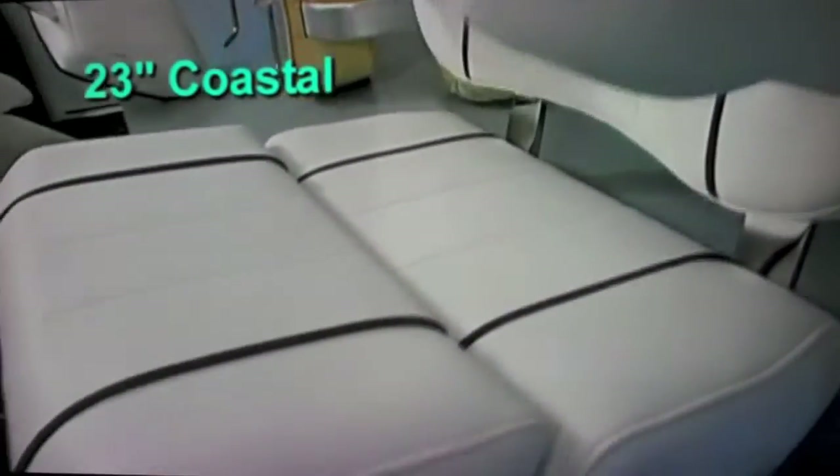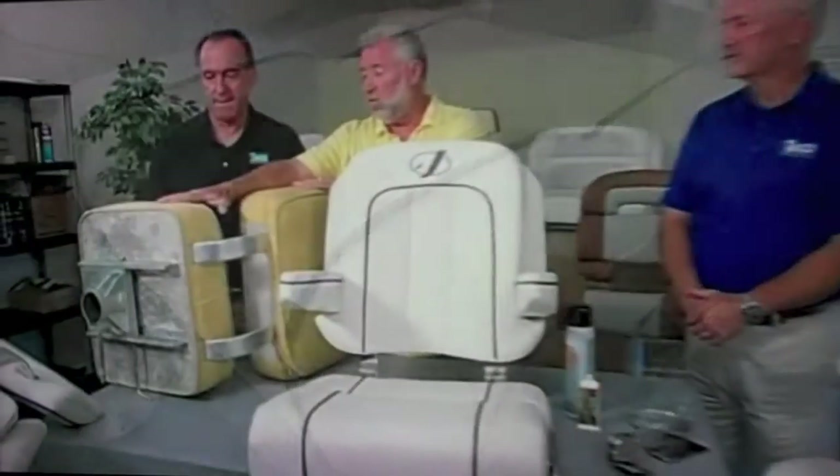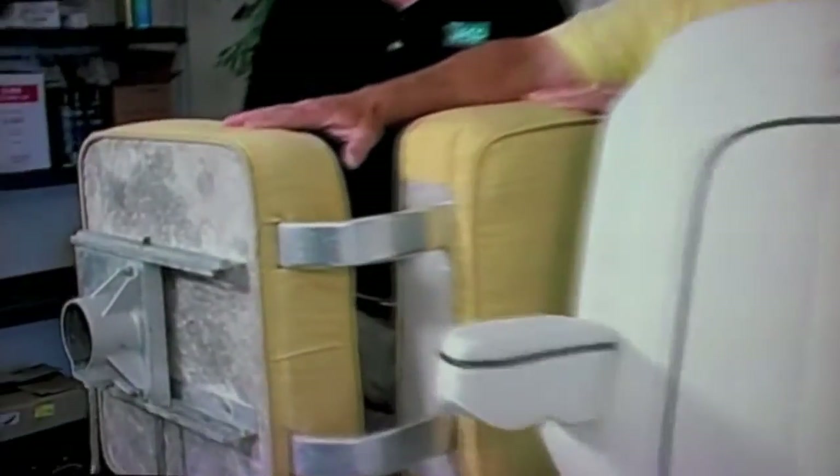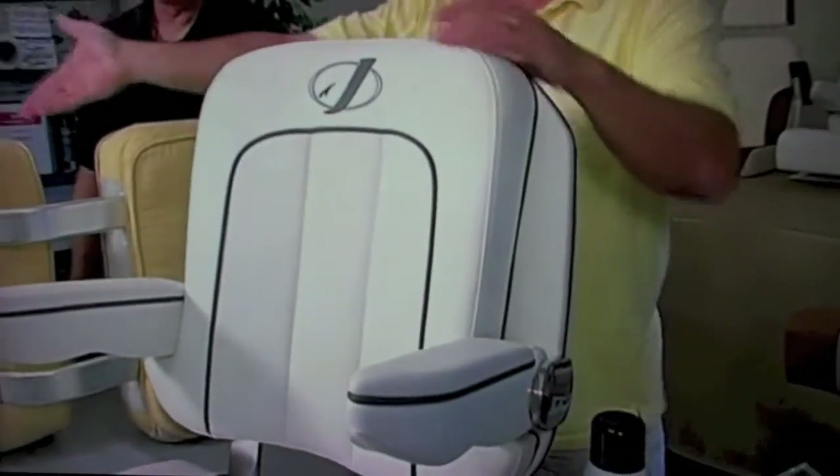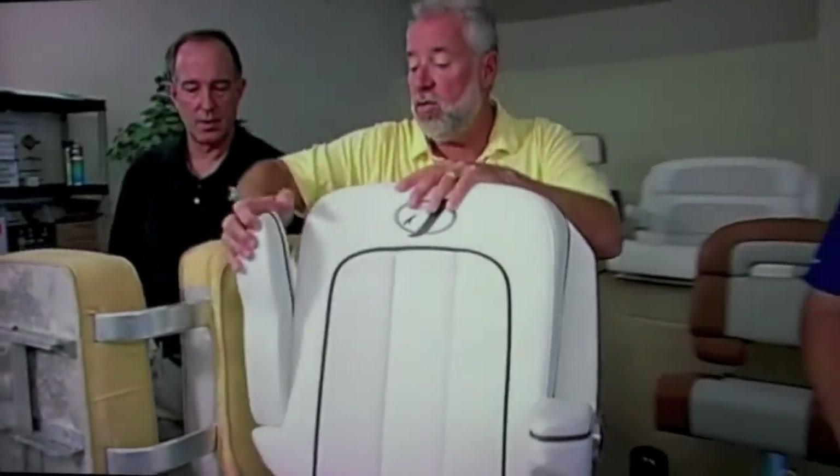I'm noticing this seat right here — it's really gorgeous. What do you call this particular model? This is our 23 Custom. If you look at the foam on my original seat, they're just pretty much square pads. Versus these — they're contouring into the back, contouring into your shoulder blade. I didn't have armrests, and now seats have armrests. They have bolsters that kind of flip up.